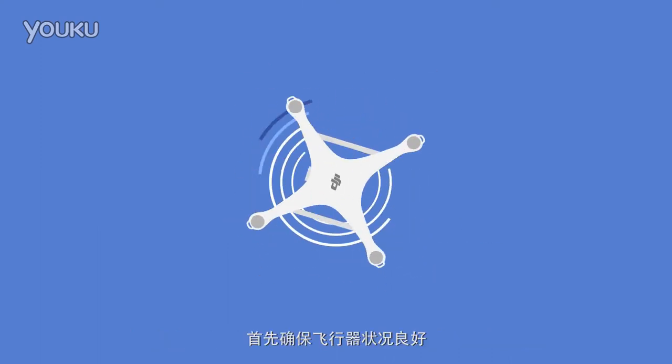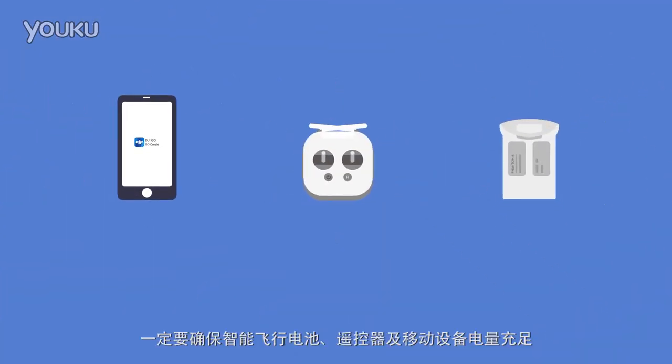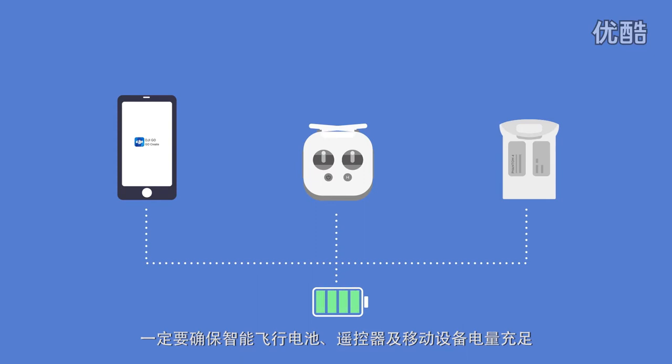Make sure your aircraft is in good working order. Check the airframe and props for chips, gouges, and cracks. Always make sure the batteries for your aircraft, remote controller, and mobile device are fully charged on the day of the flight.